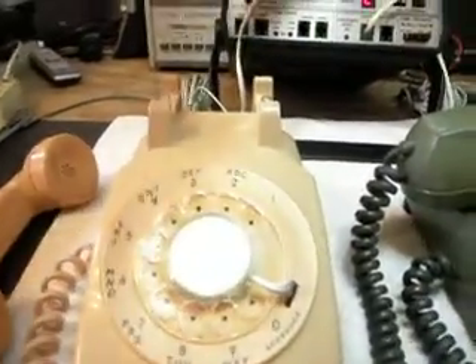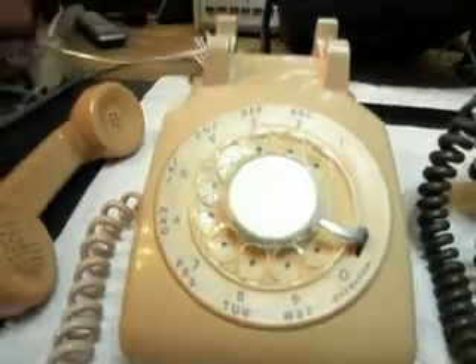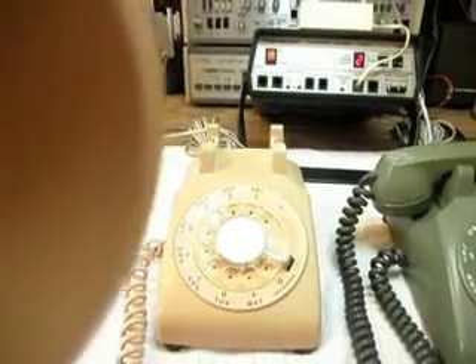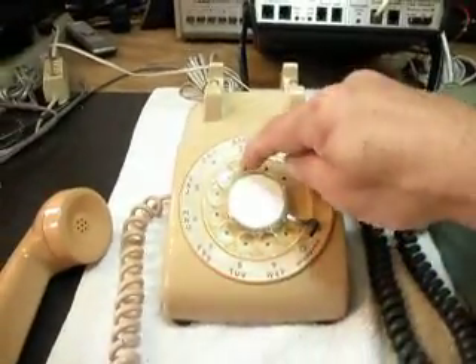I'm going to go ahead and plug it over into a regular telephone line, get you some dial tone here, and we're going to call a time and temp number.